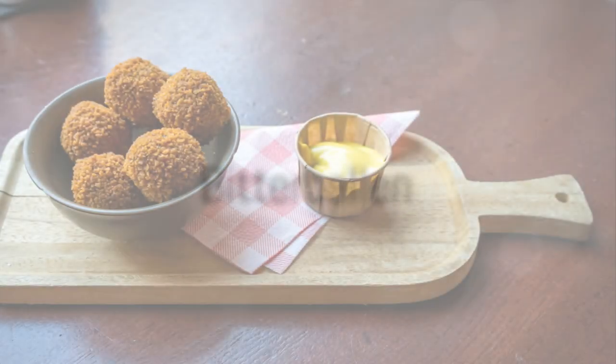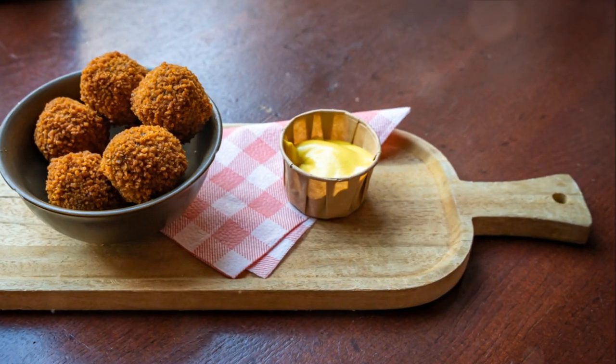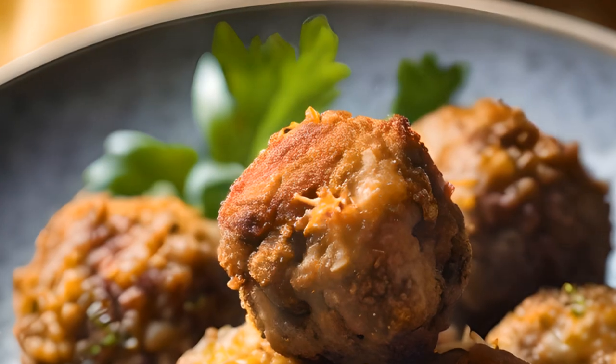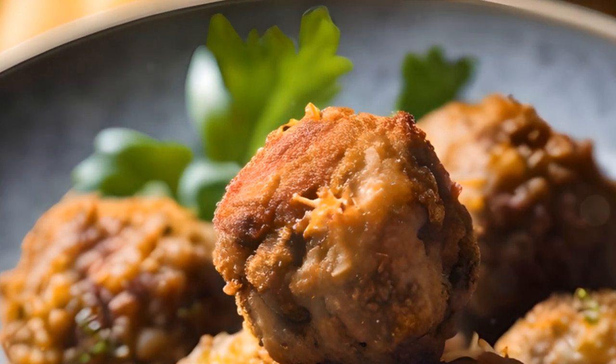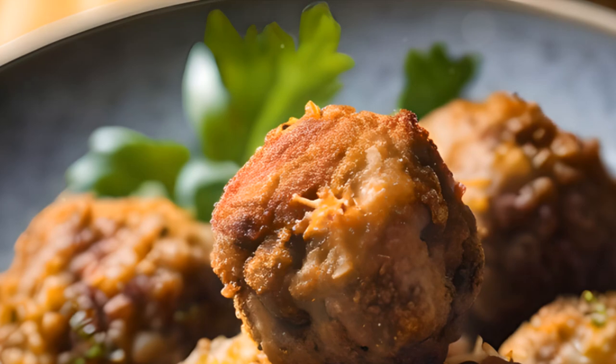Starting off at number 10, we have Bitterballen, a popular Dutch snack. These deep-fried meatballs, typically served with mustard, originated from a practical yet delicious use of leftover meat. Bitterballen — indeed a perfect companion for a Dutch beer.